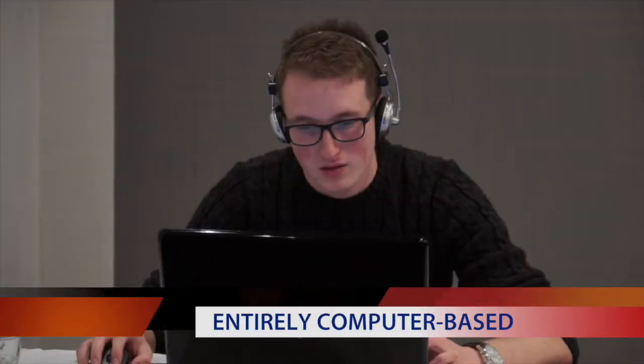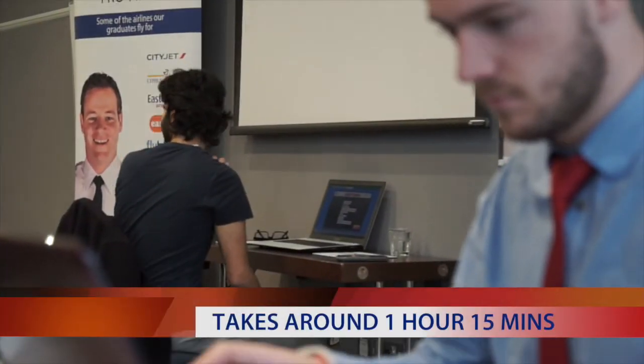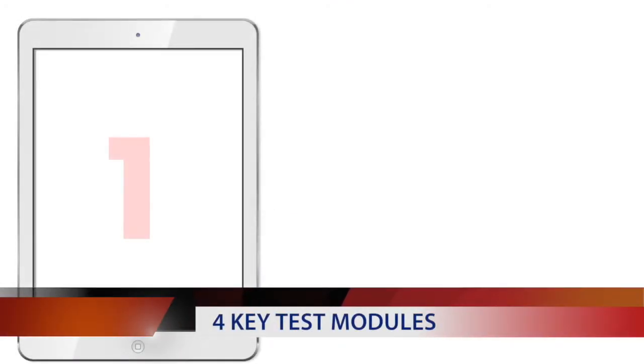The assessment itself is entirely computer-based and takes around 1 hour and 15 minutes to complete. All equipment is supplied by us. There are four key test modules as follows.